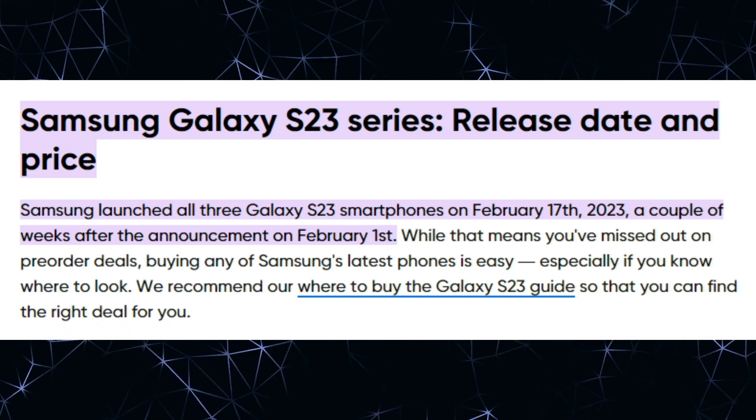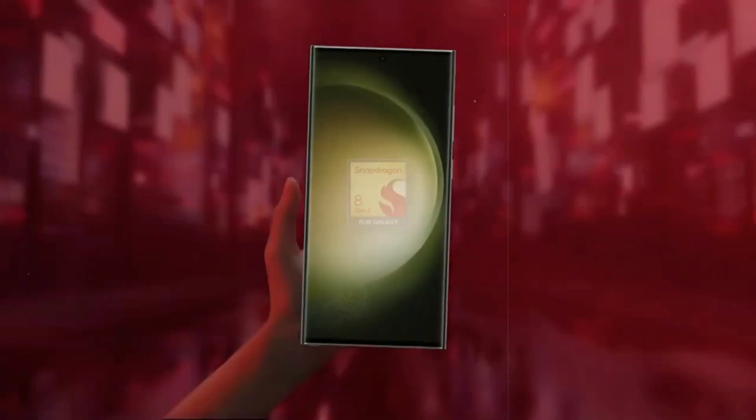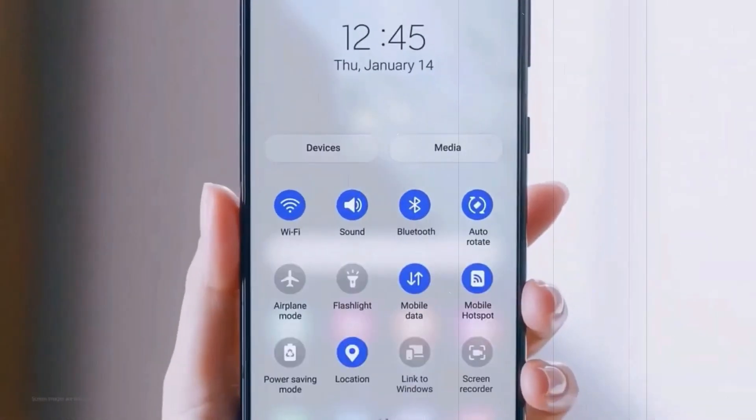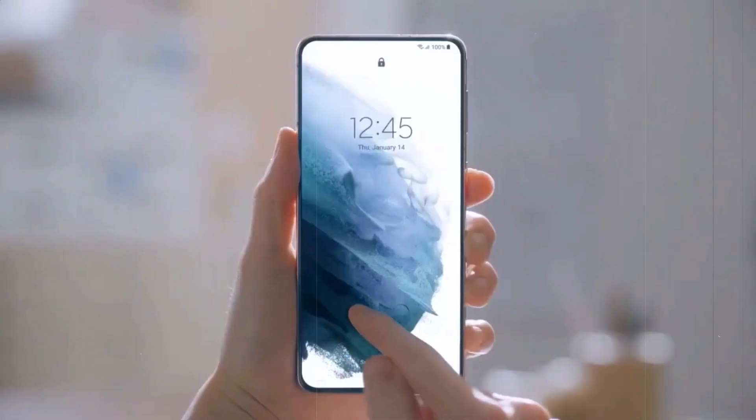Earlier this year, Samsung unveiled the Galaxy S23 series, featuring Qualcomm's Snapdragon processor as its exclusive powerhouse. However, it appears that Samsung is about to introduce a significant change with the Galaxy S23 FE edition.